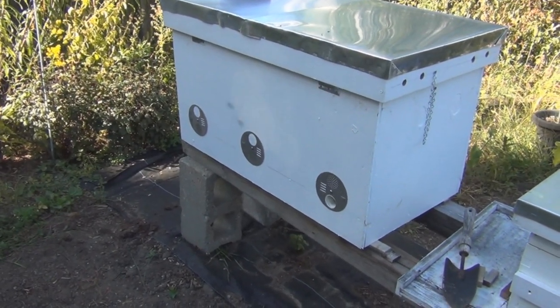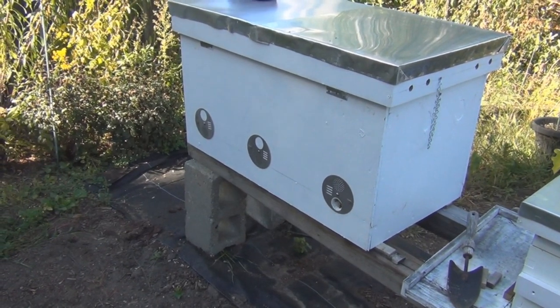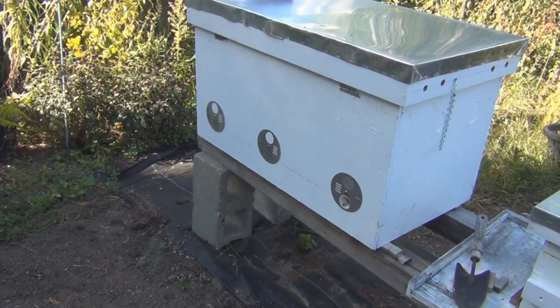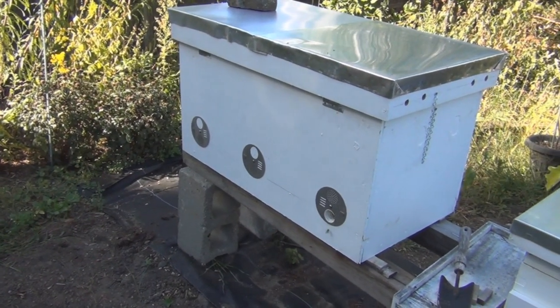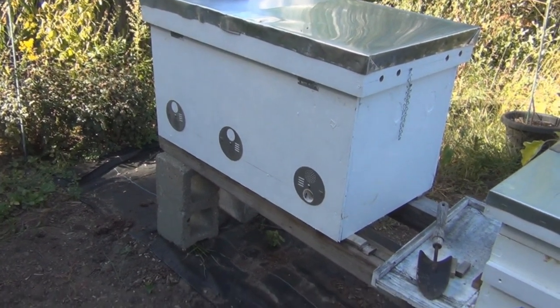Hi everyone, New England Gardening here. Just a quick video — I wasn't planning on it. I just gave the bees a quart of honey and was a little concerned when I opened up the hive because there were a lot of larvae that had been pulled out of their cells. I do have activity as you can see here.